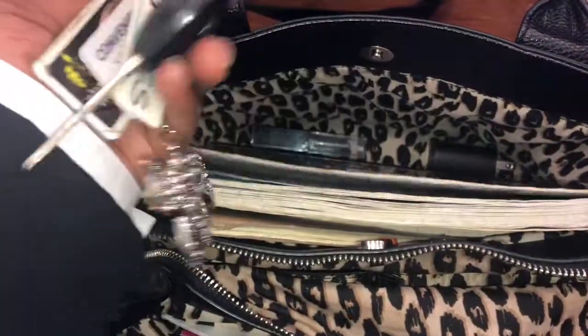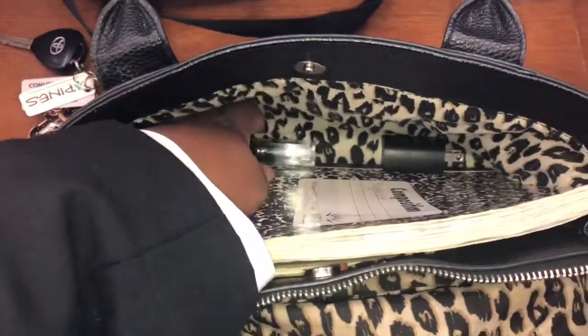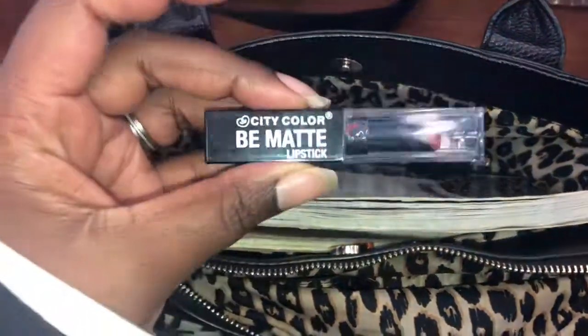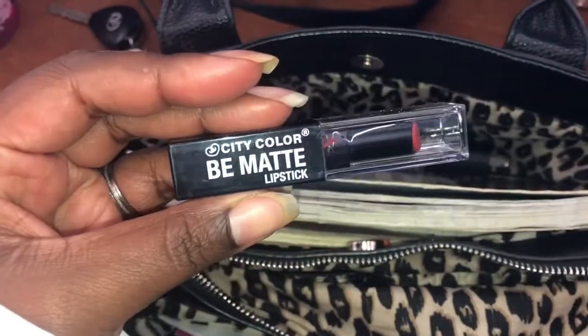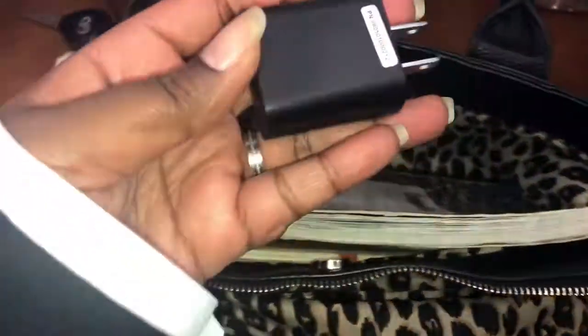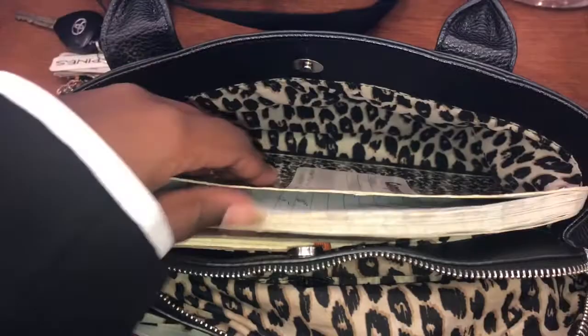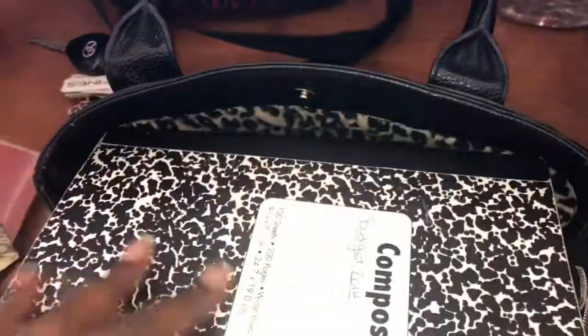Keys — yep, car keys and all. A little lipstick, something I picked up quick — I think I got that from Dollar Tree. And I don't even think this charger block works, but I found it somewhere in the house.